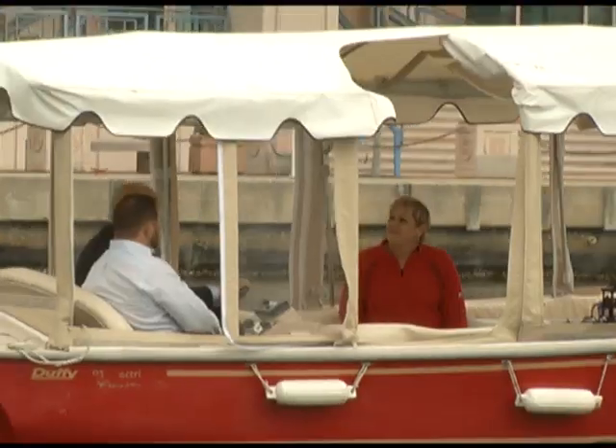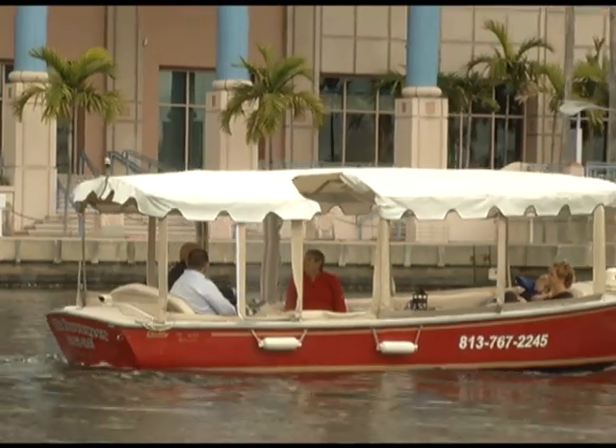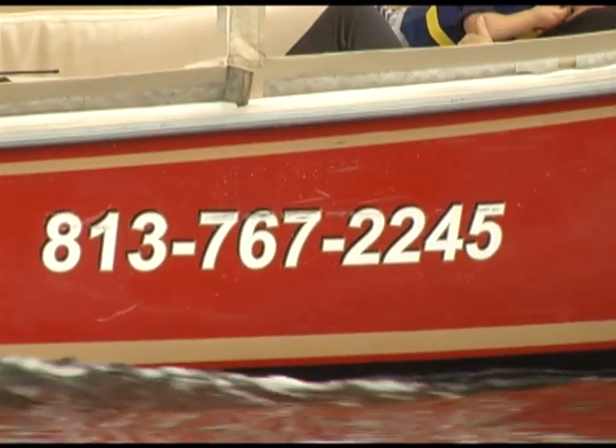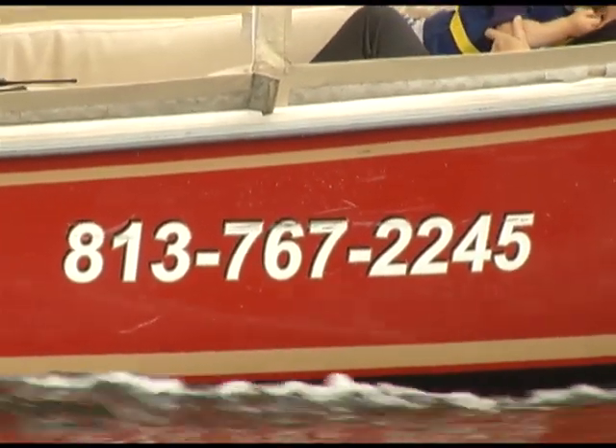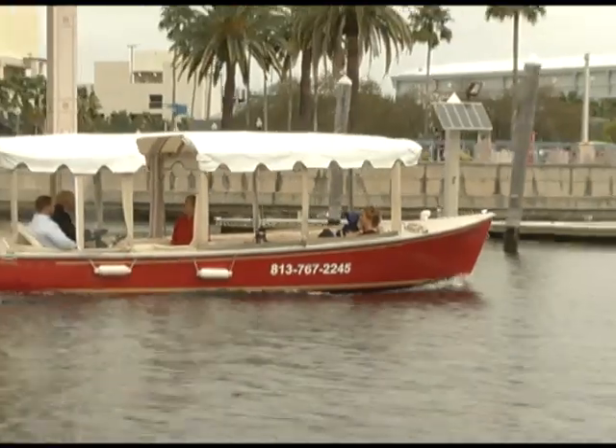We go through a 15-minute orientation — we sit down, go over a map, show them where all the safety equipment is on the boat, and figure out how to help them get the most out of their time on the water. If someone's not as comfortable with that, we can put a guide on the boat at an additional cost. That takes some of that pressure off somebody who wants to just sit back and relax rather than take their adventure into their own hands.